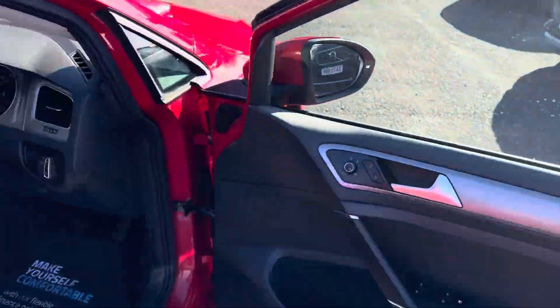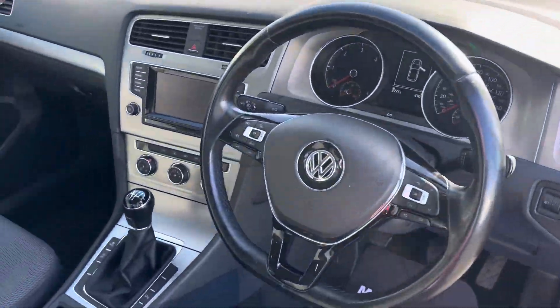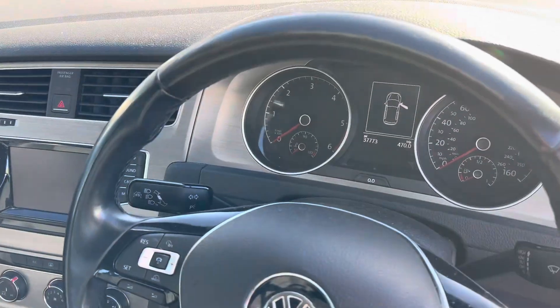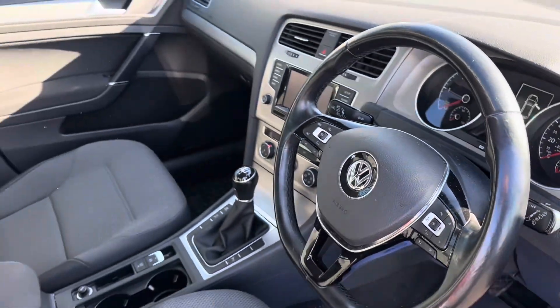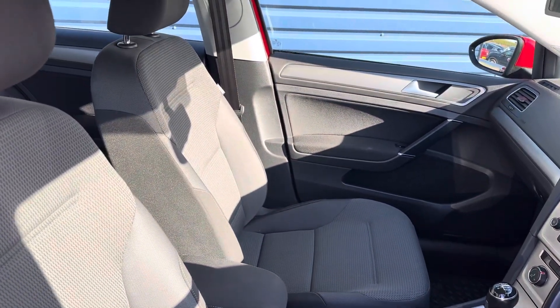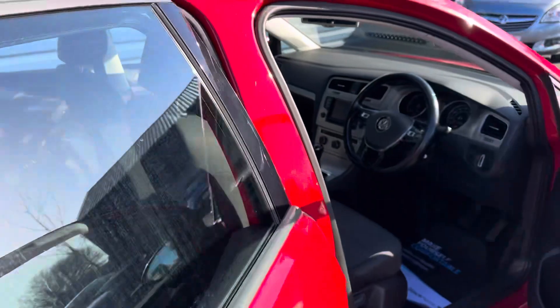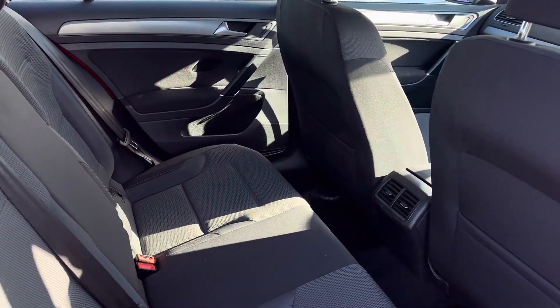Inside the vehicle: electric windows and mirrors, cruise control, park pilot on the vehicle as well, and a CD player on this car.